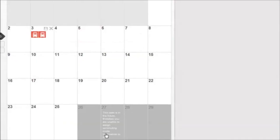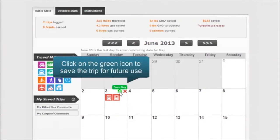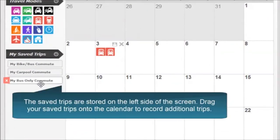If this is a trip you make often, click the green Save Day button and name the trip. Saved trips are stored below the transportation option icons and can be used to duplicate a previous trip by dragging it to the calendar.